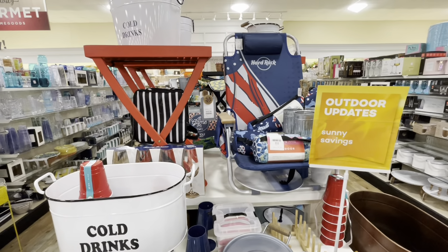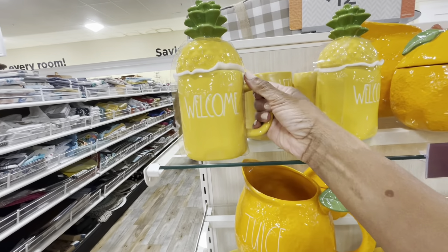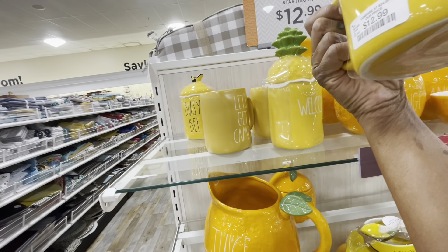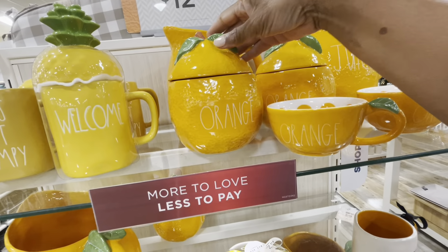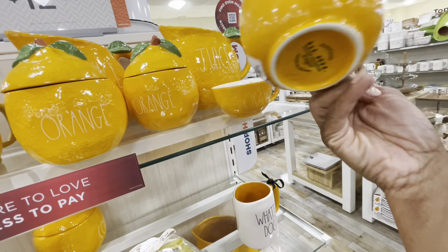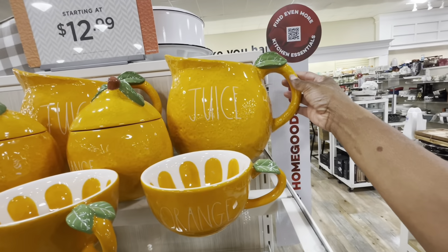Rae Dunn has a lot of pineapple items out — yellow and orange items. This one says Welcome and is $12.99. This one says Let's Get Campy. Look at the orange container here — we have a little mug in orange for $12.99. We also have a pitcher back there that says Juice.